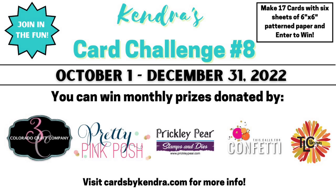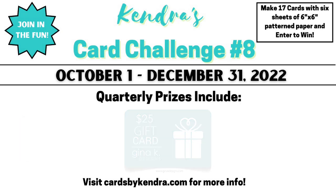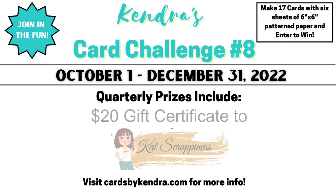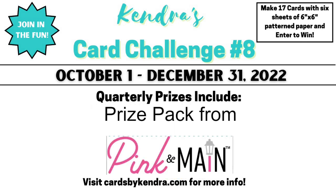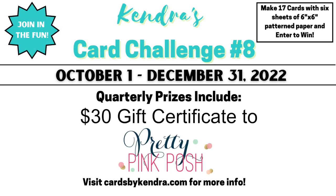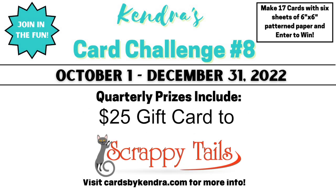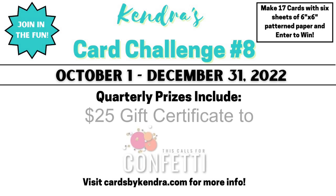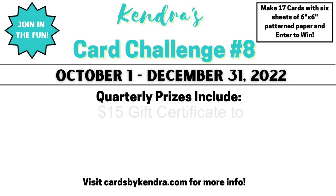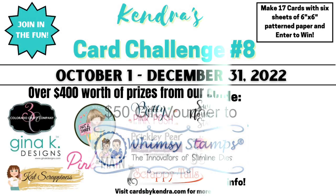Quarterly prizes include a $25 gift certificate to Gina K Designs, a $20 gift certificate to Cat Scrappiness, a $25 gift certificate to Not Too Shabby Shop, a prize pack from Pink and Main, a $30 gift certificate to Pretty Pink Posh, a $25 gift certificate to Prickly Pear Stamps and Dies, a $25 gift card to Scrappy Tails Crafts, a $50 gift card to Sweet November Stamps, a $25 gift card to This Calls for Confetti, a $25 gift card to Waffle Flower Stamps and Dies, and a $50 gift voucher to Whimsy Stamps.